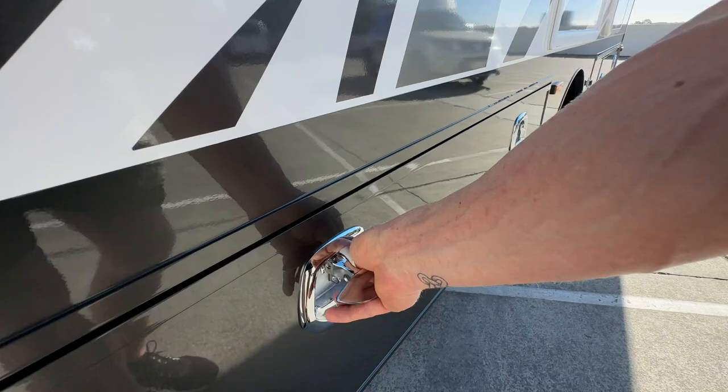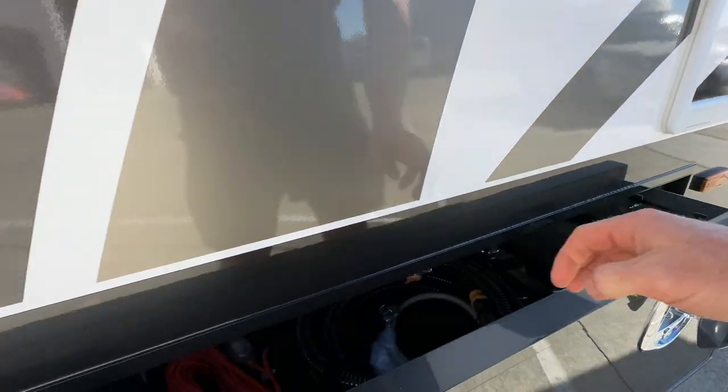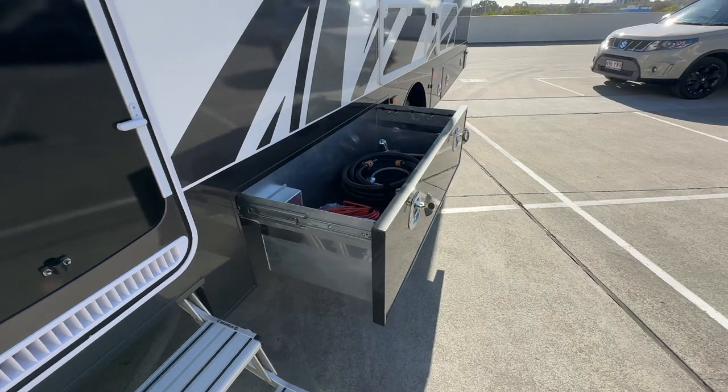Outdoor storage is one thing that really makes the Element — and its bigger brother the Meridian — great. There's a number of lockers all the way around the motorhome.